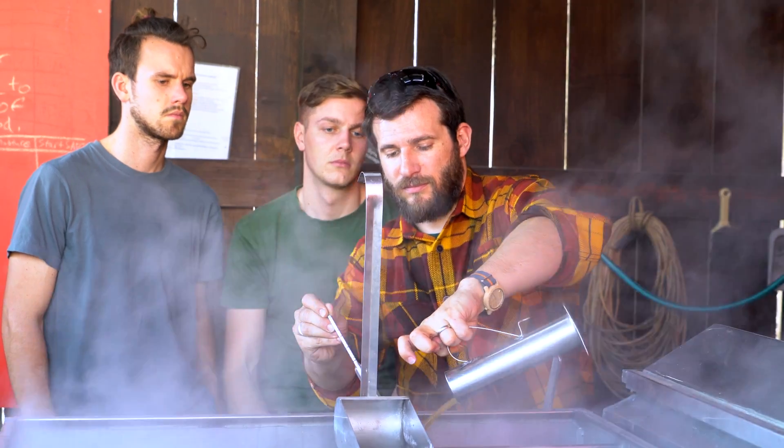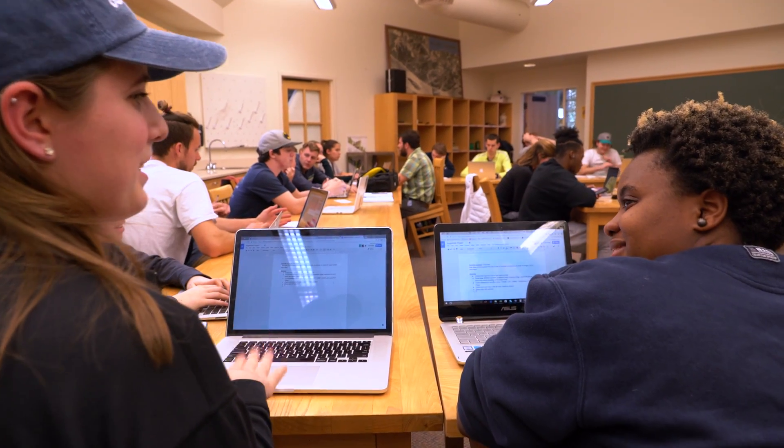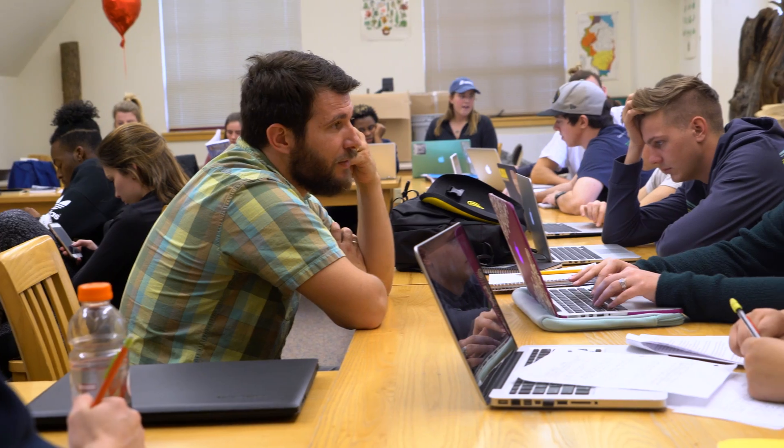One of the most interesting parts of this class — and students love this aspect of it — is we make a business out of selling some value-added product. Students make maple fudge and maple candy, and they take that product and market it and sell it in the bookstore.